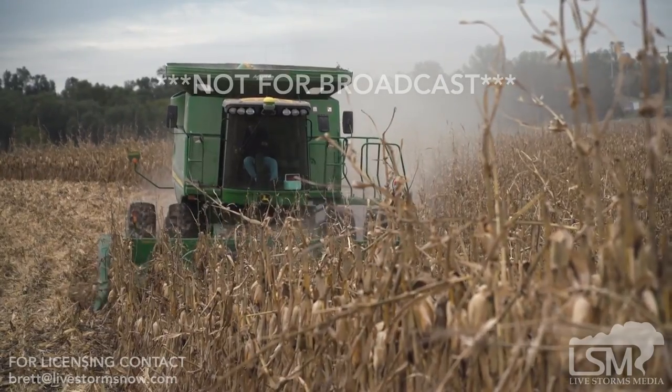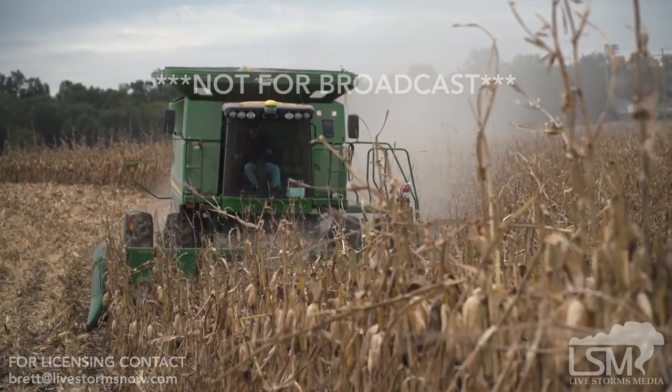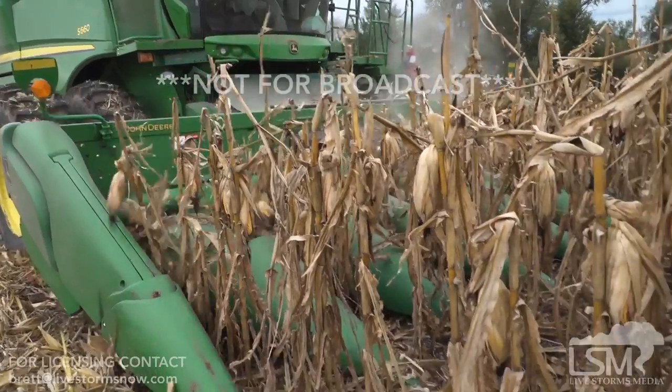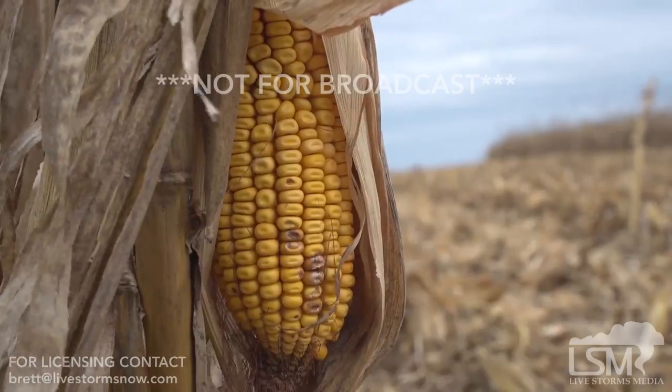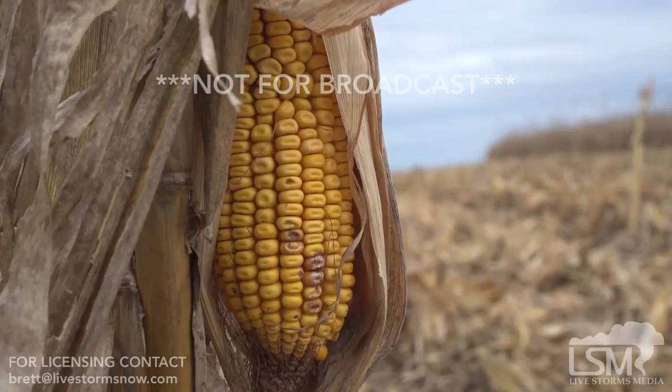We had several days strung together with precipitation, fog, mist — just gloomy five days with moisture saturated in the air. That's where you tend to get the problem with the corn picking up a lot of moisture and not being able to dry back down.